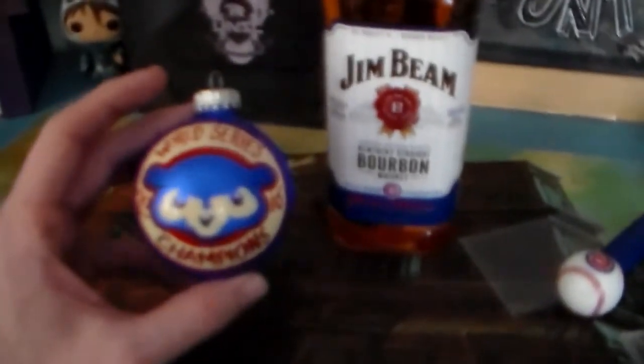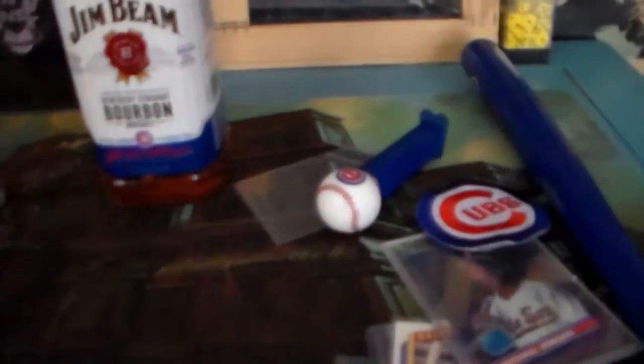Last but not least, this is a hand-painted ornament by a Chicago artist — it's number 84 of 150. The artist's name, I have the tag here, is Richard Keylard. That does it guys, that's the end of the song. Thanks for watching — go Cubs, go!